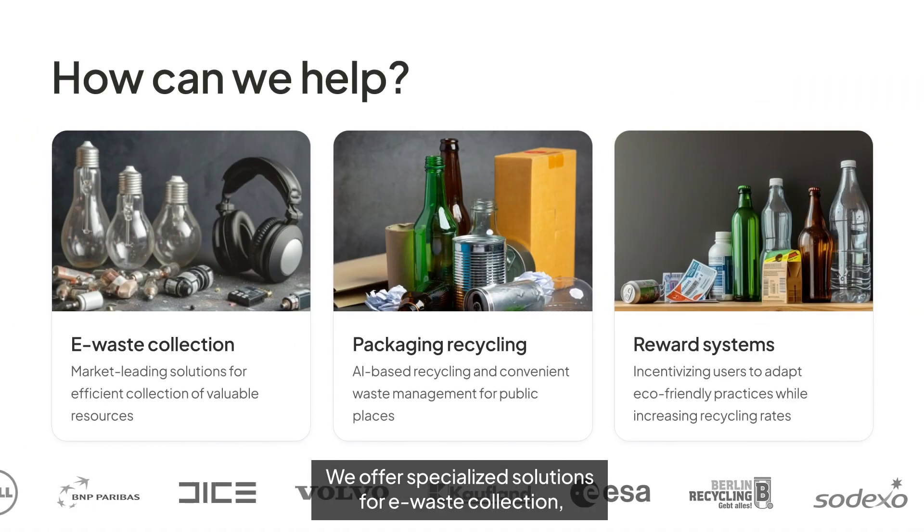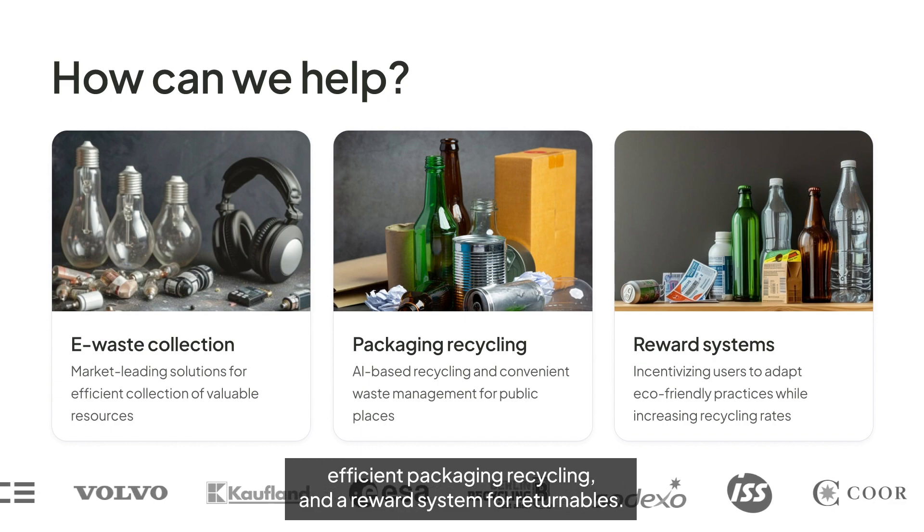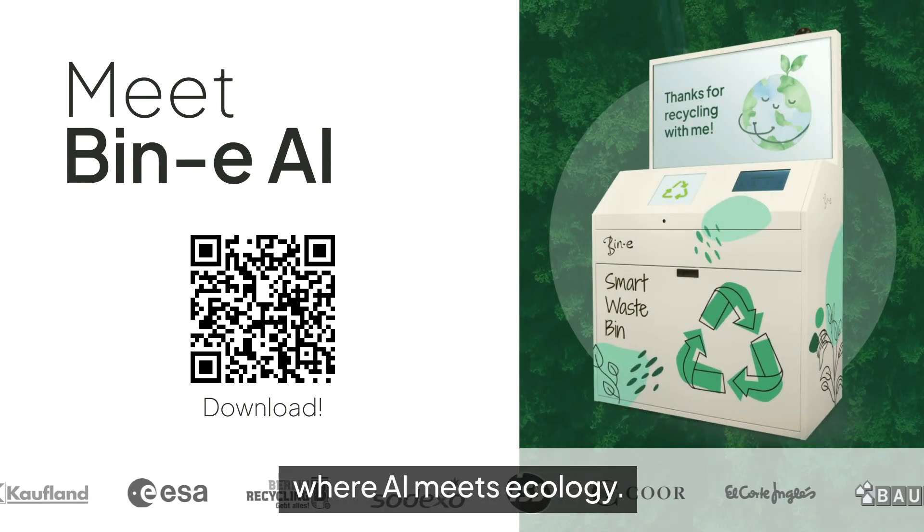We offer specialized solutions for waste collection, efficient packaging, recycling, and a reward system for returnables. Meet Beanie AI, where AI meets ecology.